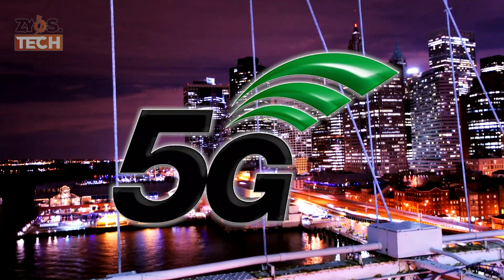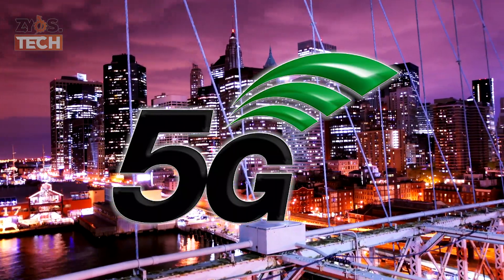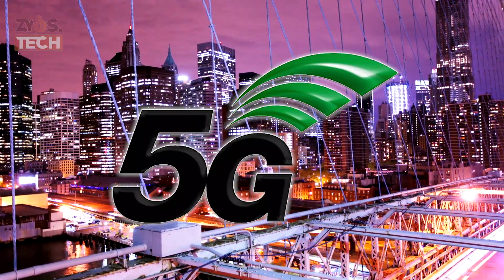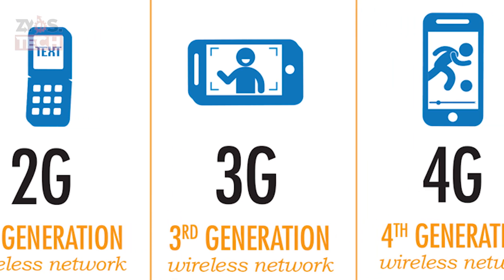In telecommunications, 5G is the 5th generation technology standard for cellular networks. 5G is the planned successor to the 4G networks which provide connectivity to most current cell phones. It is a new global wireless standard after 1G, 2G, 3G, and 4G networks.